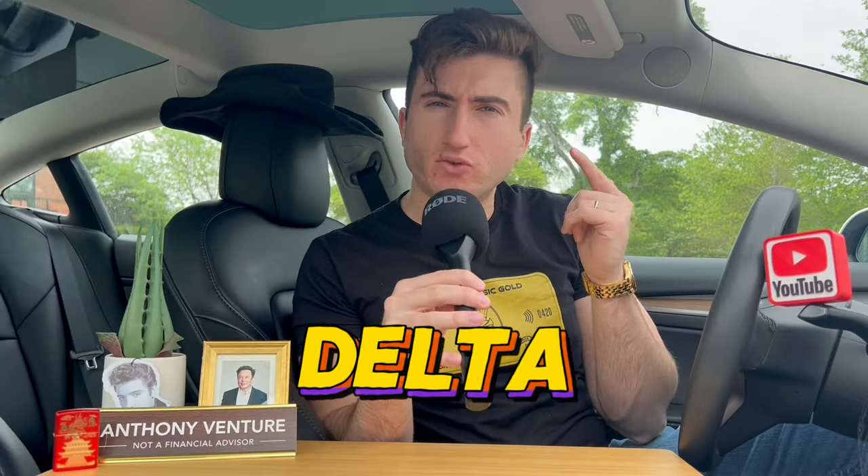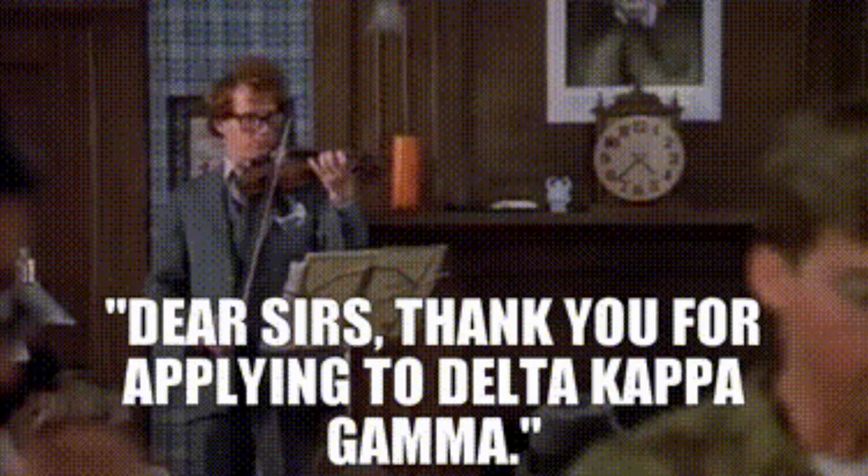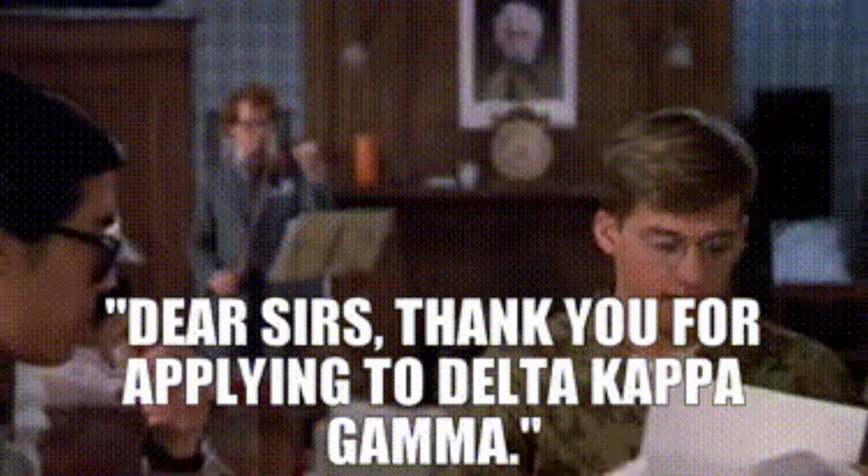Now usually, when you hear the word Delta, you usually think one of two things. Number one is probably Revenge of the Nerds and those dorms — Delta, Kappa, whatever. Or number two, more commonly, you think of Delta Airlines.